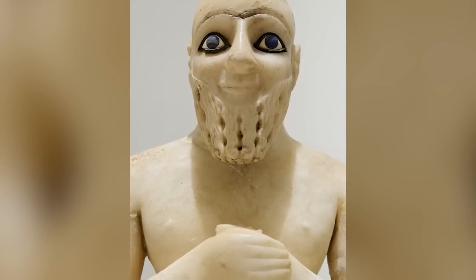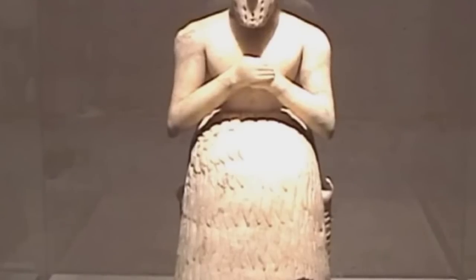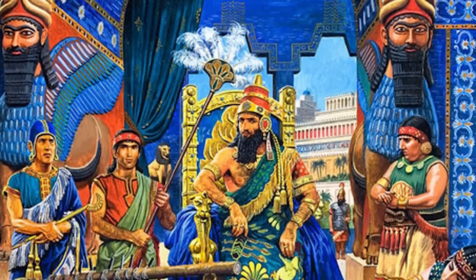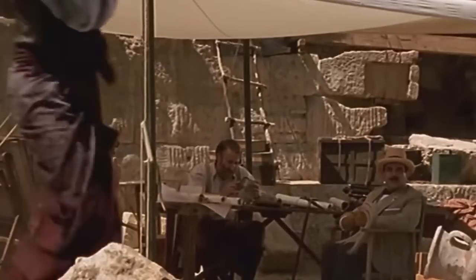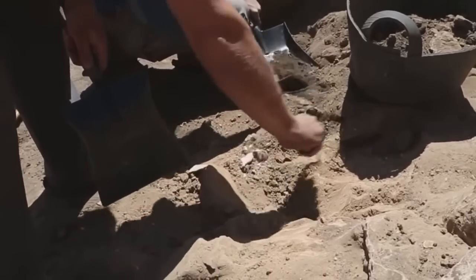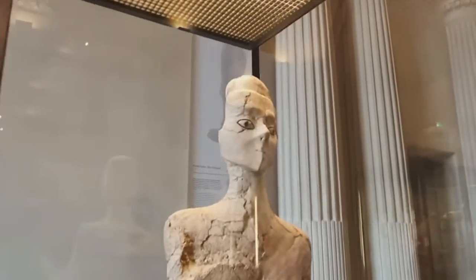The Statue of Ebih-Il is one of the most striking sculptures you're ever likely to see — in such good condition you could easily believe it to be a recent work, but it is 4,400 years old. History records Ebih-Il as a superintendent of the city-state of Mari in what is now Syria. He is depicted in a praying pose in a statue made of gypsum, decorated with lapis lazuli, shells, and schist. Discovered by French archaeologist André Parrot in January 1934, it was found in two pieces — the head in the outer court of the Temple of Ishtar and the body nearby beneath a small statue of King Lamgi-Mari.